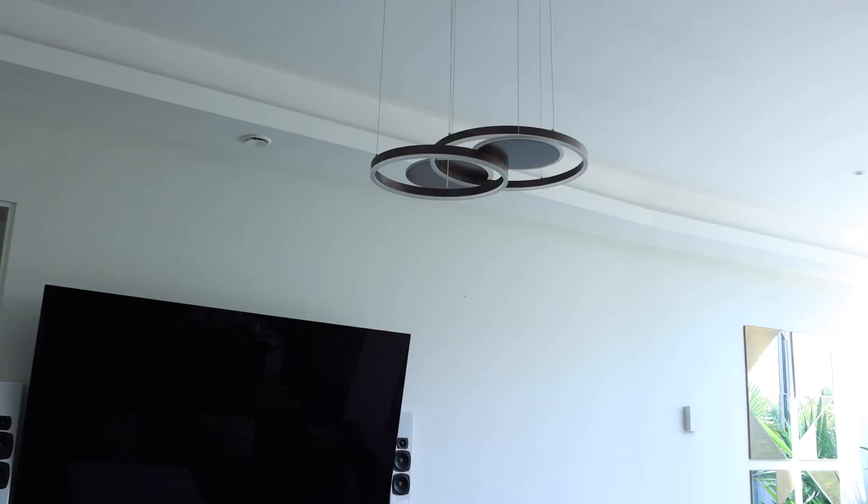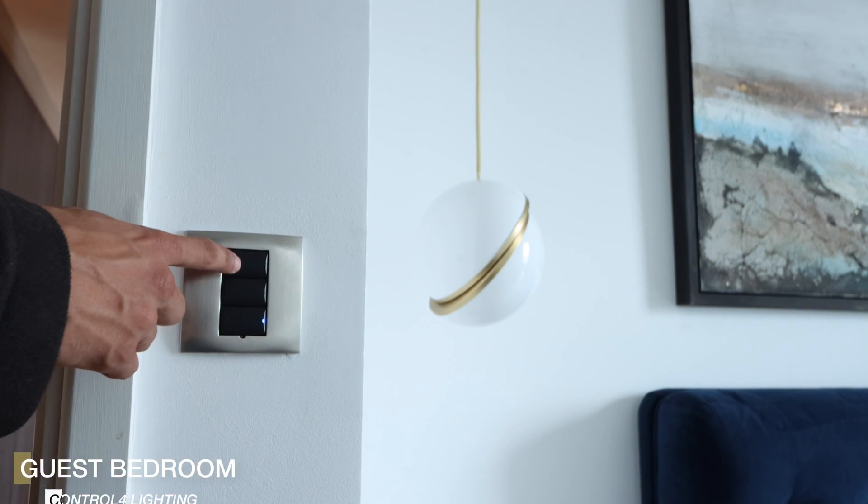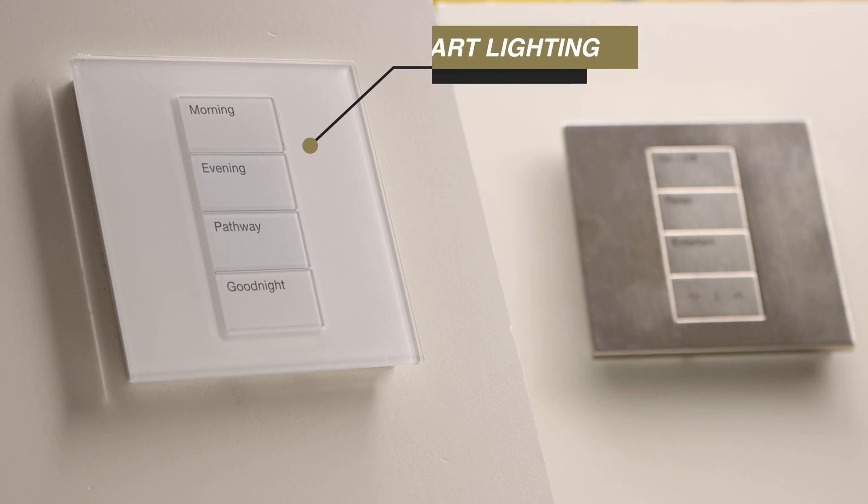Smart lighting is another fundamental solution. It allows you to create different experiences in different rooms. For example, in a rear extension with a family lounge, dining room, and kitchen, you might have multiple lighting circuits — spots, table lamps, pendants, and wall lights. Without a smart solution, you'd physically need eight dimmers on the wall. With a smart solution, we can tie everything into one keypad with scenes — like a morning scene at 100% brightness or an evening scene for watching TV.